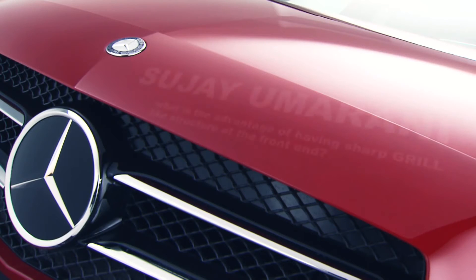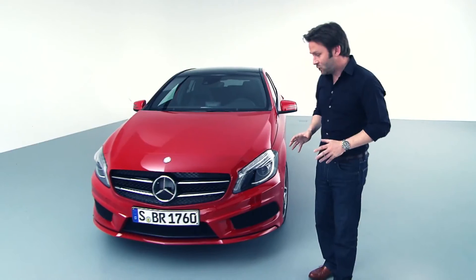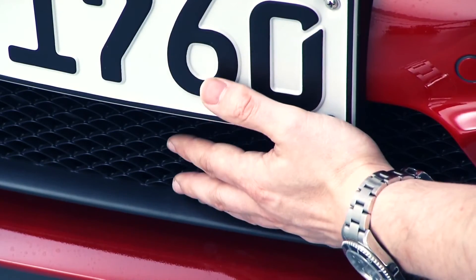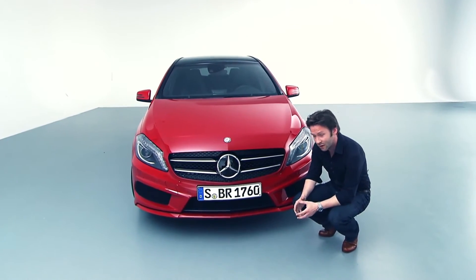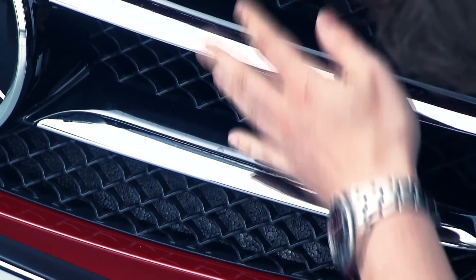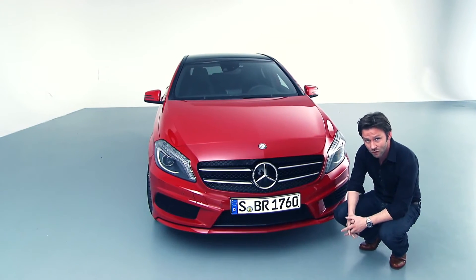Question from Sujay Amarani: what is the advantage of having sharp grille-like structures at the front end? By sharp grille-like structures, I presume you mean this mesh that we have at the bottom and in the grille. These grille-like structures are actually very important because we need cooling for the engine — we need to get as much air as possible from the front of the car into the engine to keep it cool.